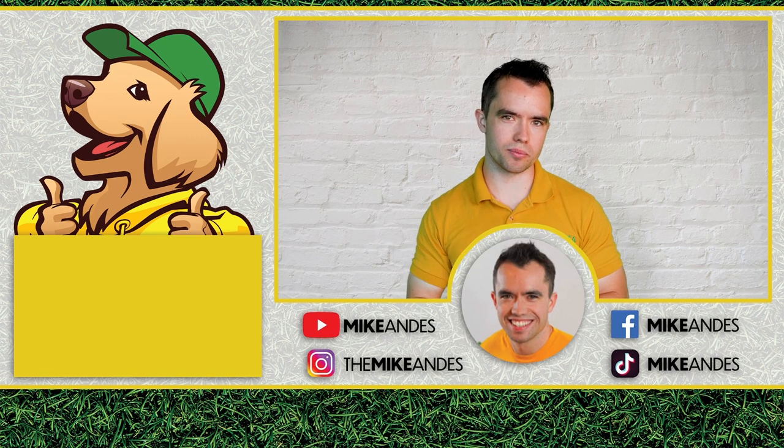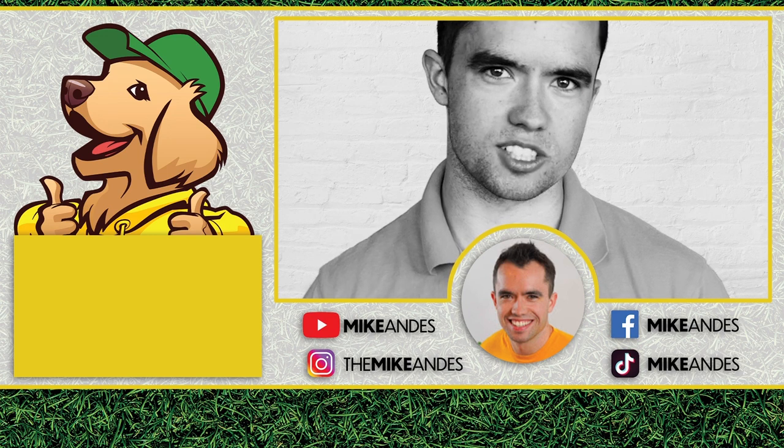If you don't click the subscribe button down below, your worst lawn care customer is going to give you a call today.